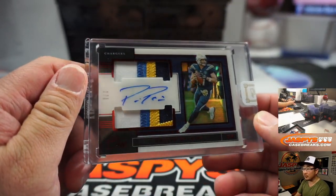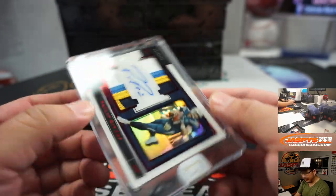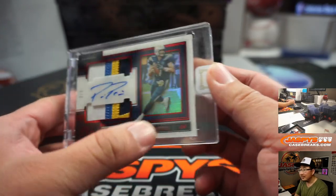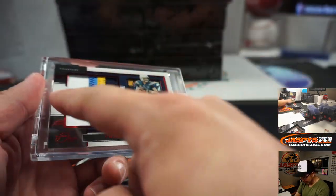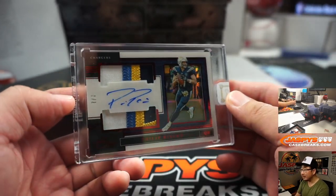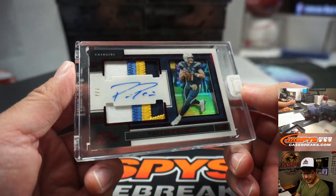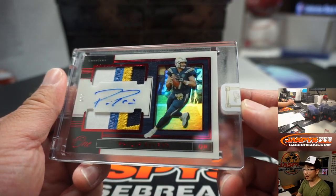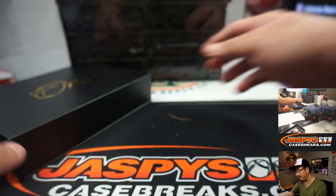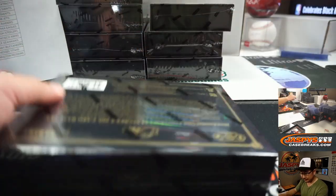We've got Philip Rivers, 7 out of 7. Is Philip Rivers a number 7? No, he's 17. I wish it was a 1-7 — but that's still cool. Philip Rivers, dual relic and autograph. This card will end up with the Chargers, and that's going to go to Steve Locke. Where Rivers actually goes to play football this season, if any, that'll be interesting. We'll see — Chargers.